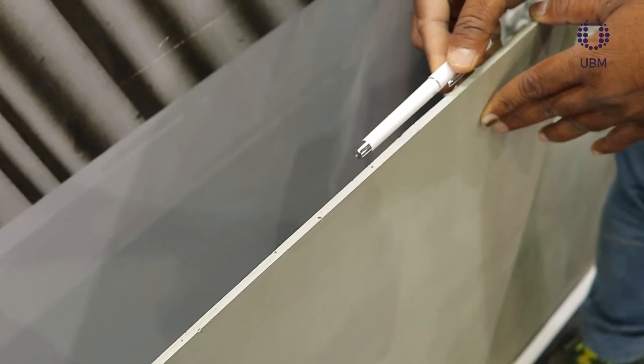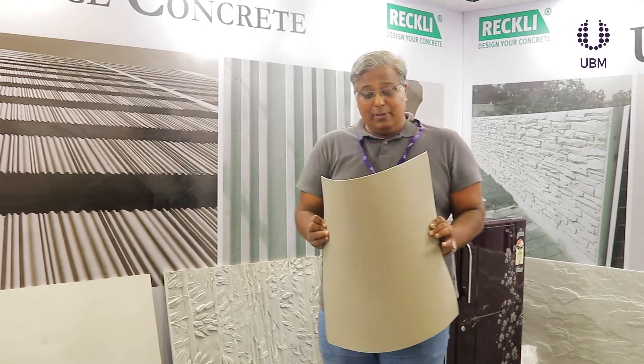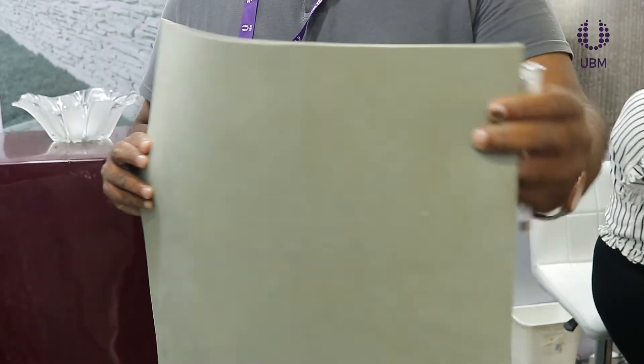to cast concrete panels as thin as 6 mm depending on the size requirements. We also have a new product this year which is flexible, bendable concrete — so this is actually concrete but completely flexible and bendable.